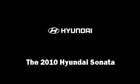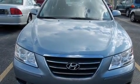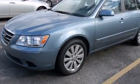Introducing the 2010 Hyundai Sonata. Under the hood, you'll find a four-cylinder engine with more than 170 horsepower, providing a smooth and predictable driving experience.